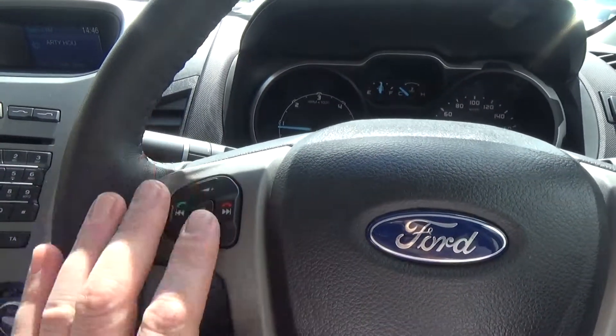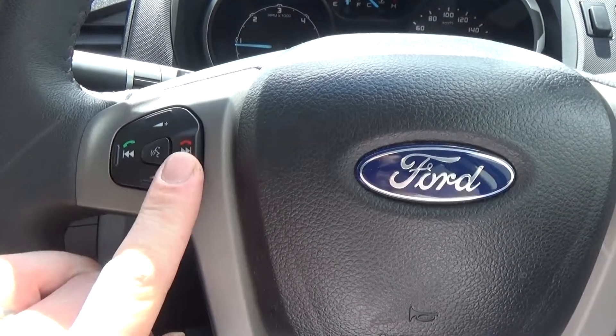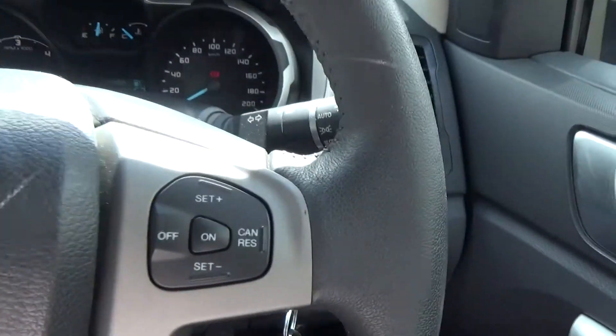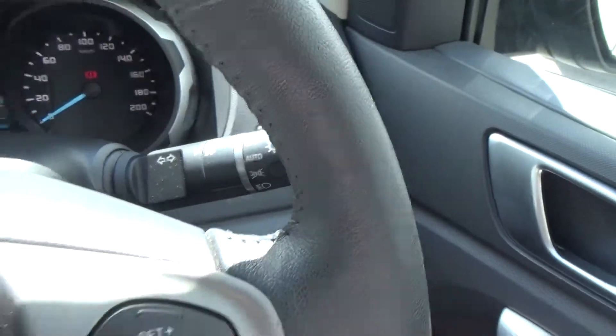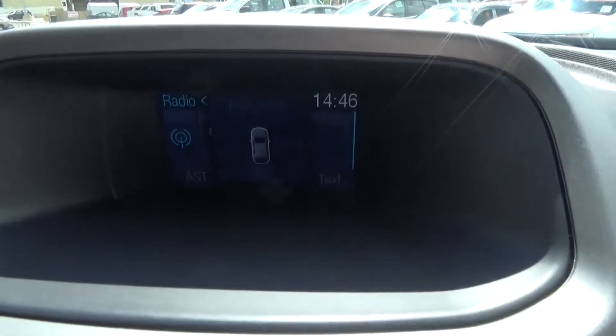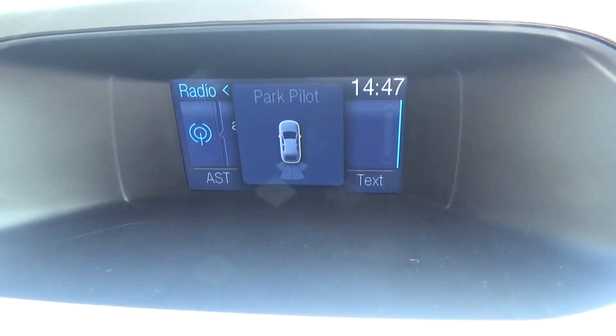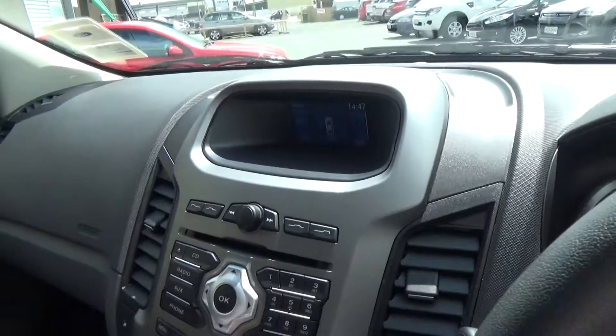The multi-function wheel controls audio volume, and once your Bluetooth device is paired you can answer and hang up the phone and adjust call volume. There is cruise control, auto lights, and rain sensing wipers. The vehicle also has a reverse camera with factory reversing sensors, plus park pilot featuring coloured bars with an audible beep that increases as you get closer to an object.